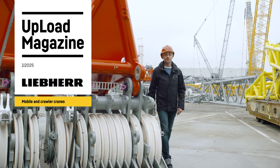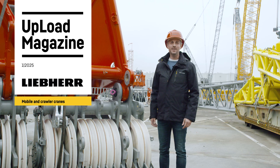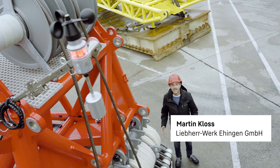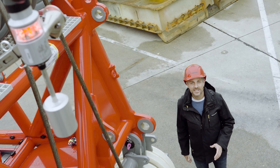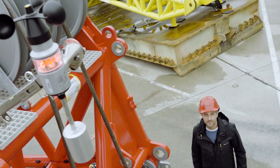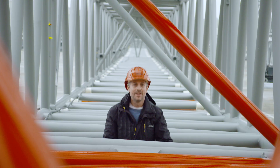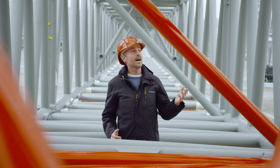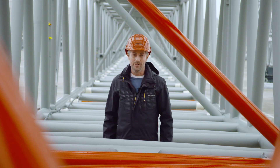Welcome to the first issue of our Upload video magazine for 2025. It's going to be windy again this time — great for the energy transition and more than just a playground for Liebherr cranes, which have to deliver truly peak performances when erecting wind farms. We also show how a clever idea makes working with lattice sections easier and what customer satisfaction and inspiration can achieve. Enjoy!